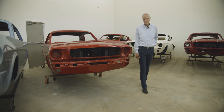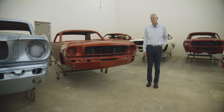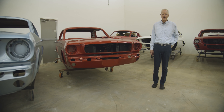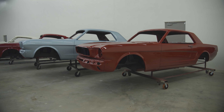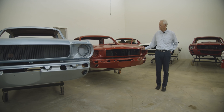I first started collecting the Shelbys back in the late seventies. Then it was getting a little more difficult to find Shelbys, so I started with the Bosses. After that, I started collecting the small little '65 and '66 Mustangs — the K-code high performance, and generally four-speed cars.